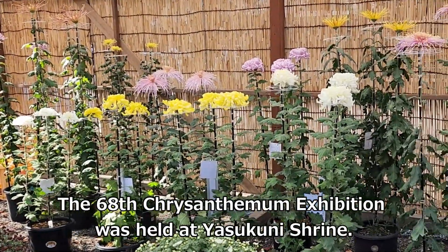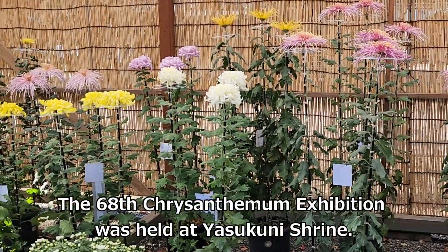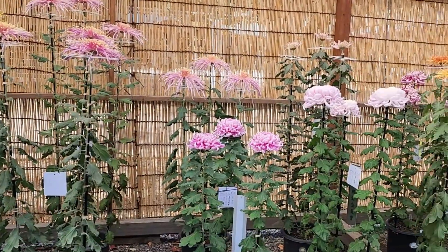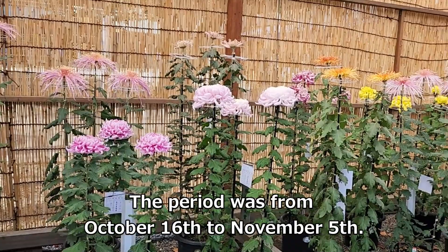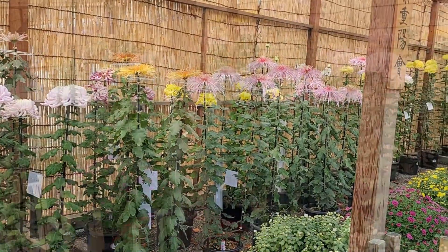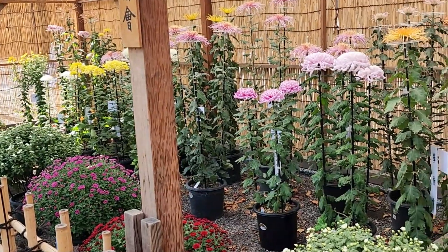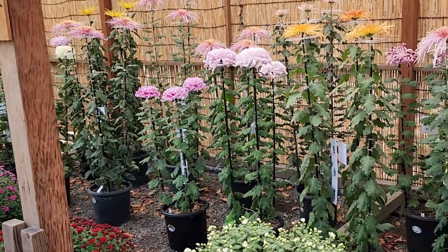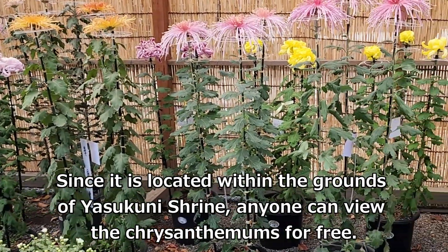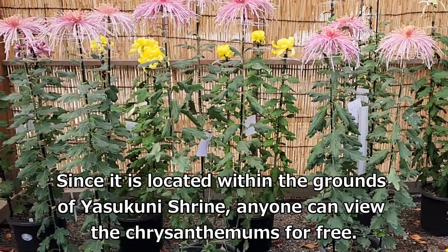The 68th Chrysanthemum Exhibition was held at Yasukuni Shrine, from October 16th to November 5th. Since it is located within the grounds of Yasukuni Shrine, anyone can view the chrysanthemums for free.